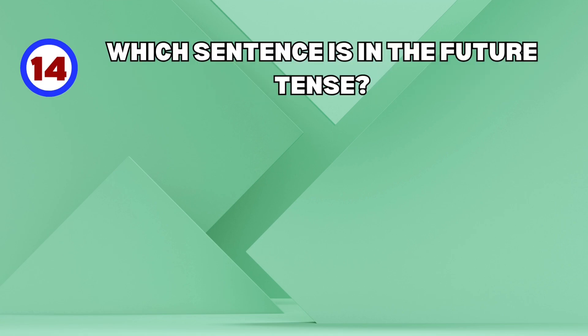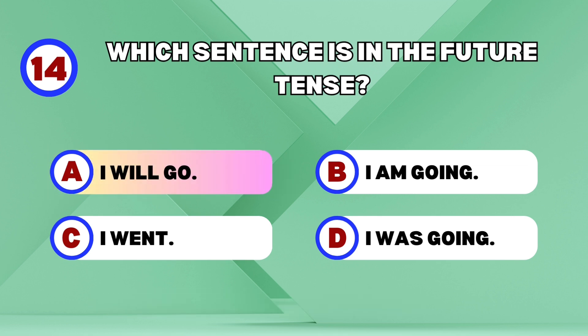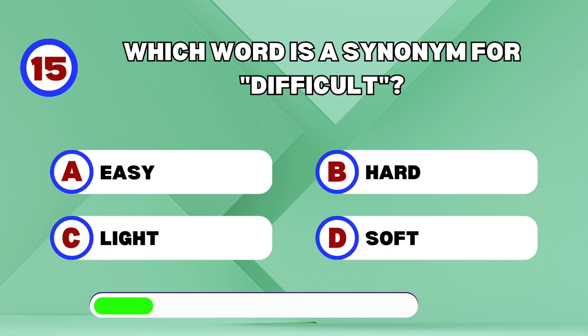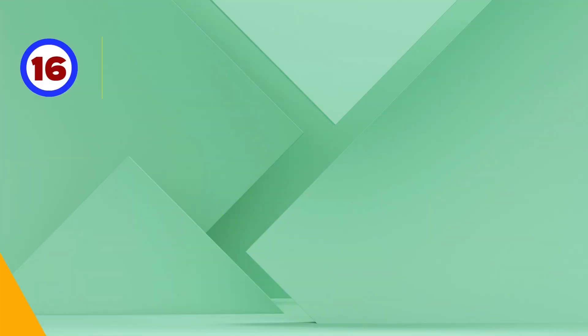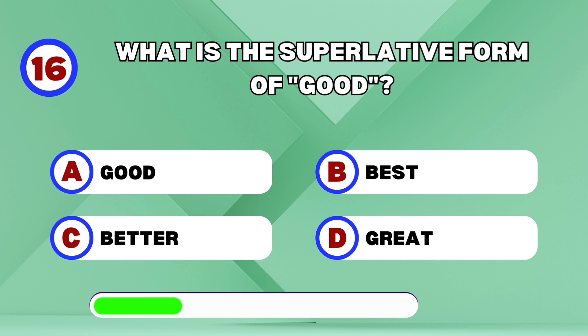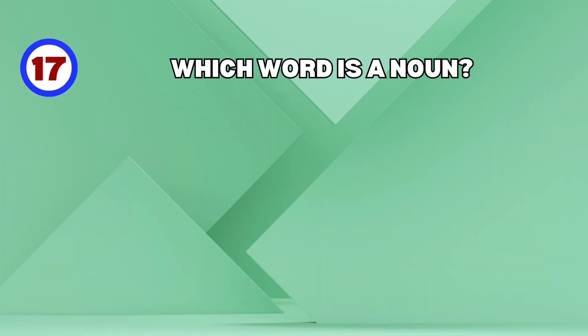Which sentence is in the future tense? I will go! Which word is a synonym for difficult? Hard! What is the superlative form of good? Best! Which word is a noun?